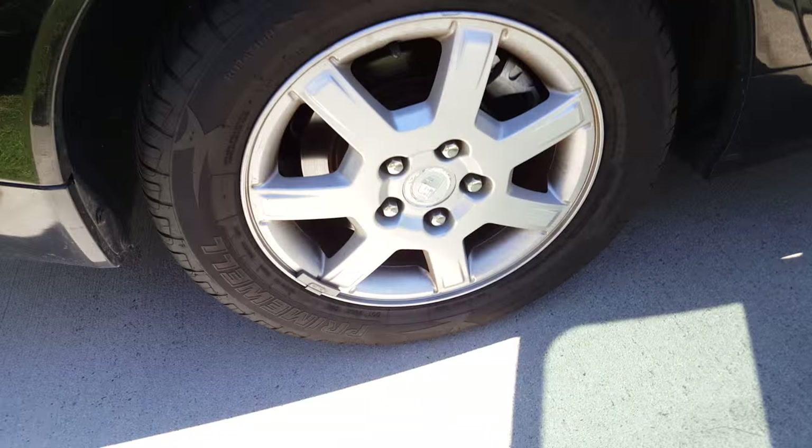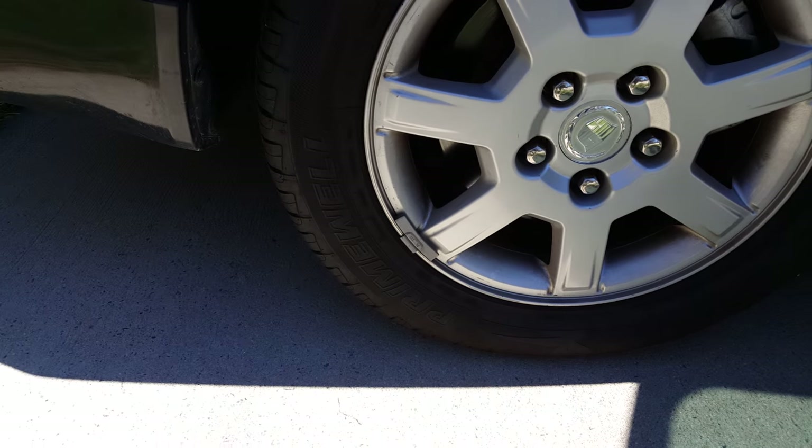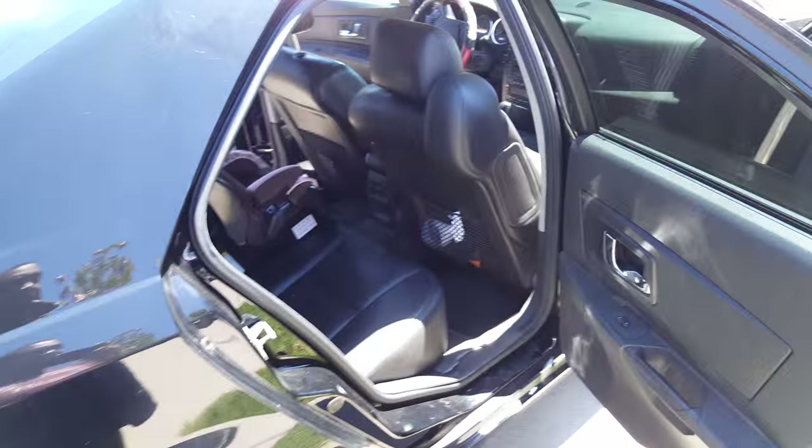This particular one has alloy wheels — they aren't big or anything like that. Let's see if I can find out the size of these tires. Yeah, these are 16-inch tires.